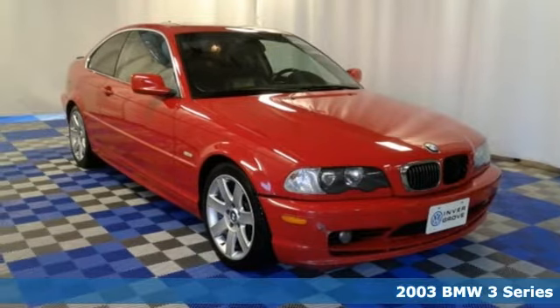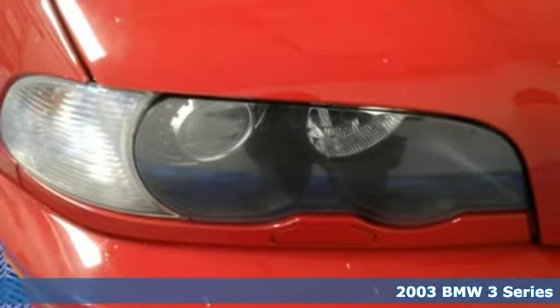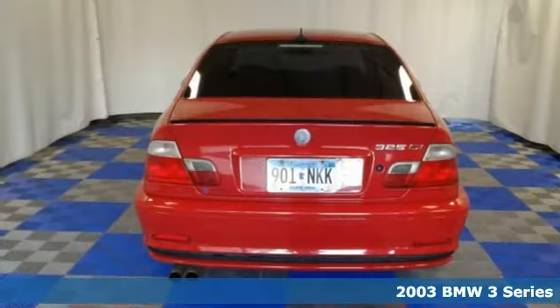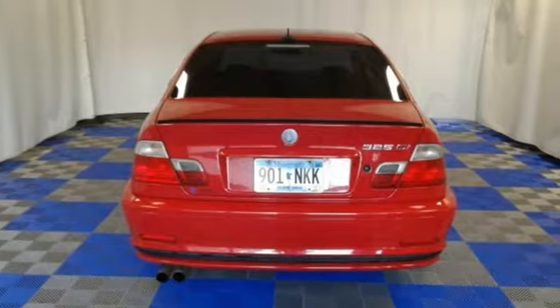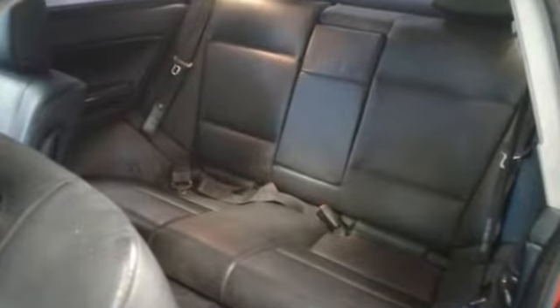Here's a 2003 BMW 3 Series. It comes with standard features, including air conditioning with climate control, keyless entry, power heated mirrors, cruise control, a tachometer, and tilt and telescopic steering wheel.